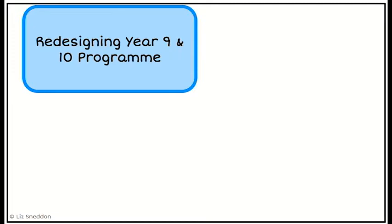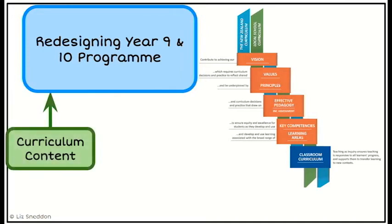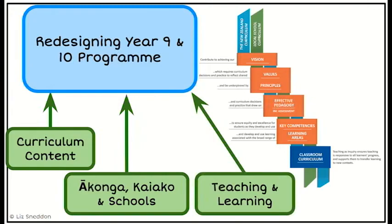When thinking about how to redesign a program, there are a number of things to consider. There's a Ministry of Education diagram showing how we weave both the New Zealand curriculum and the school curriculum along with the classroom curriculum into our values, principles, pedagogy, key competencies and learning areas. I'm going to focus on three main areas that affect the maths area: curriculum content, looking at ākonga, kaiako and schools, and thinking about teaching and learning.